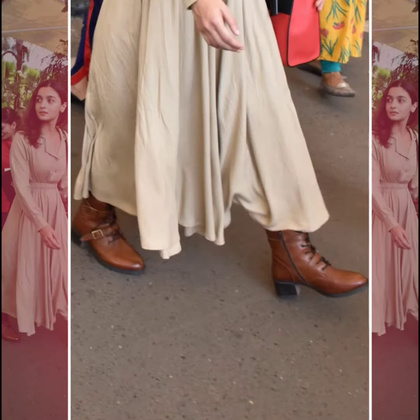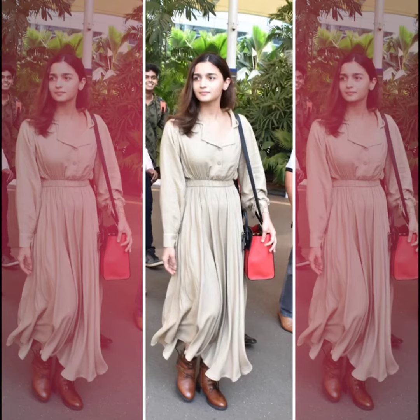She styled the look with a pair of brown leather boots, which added quite the statement and went really well with this otherwise very feminine outfit. A sling bag and a fresh face of makeup completed this airport look of Alia's.